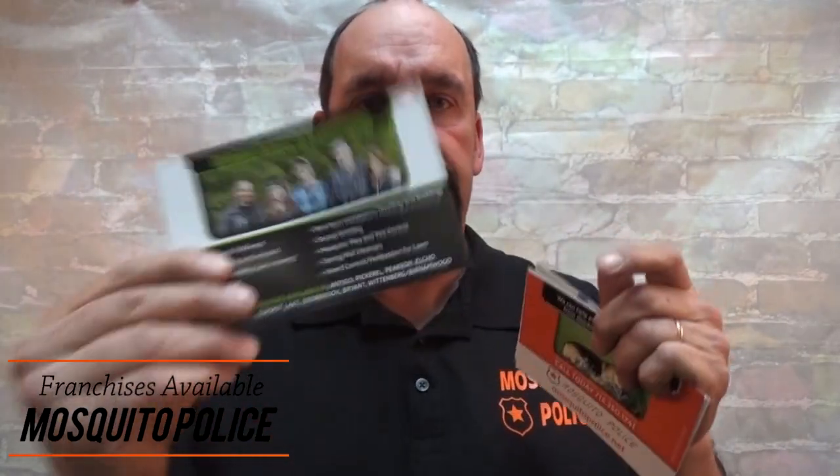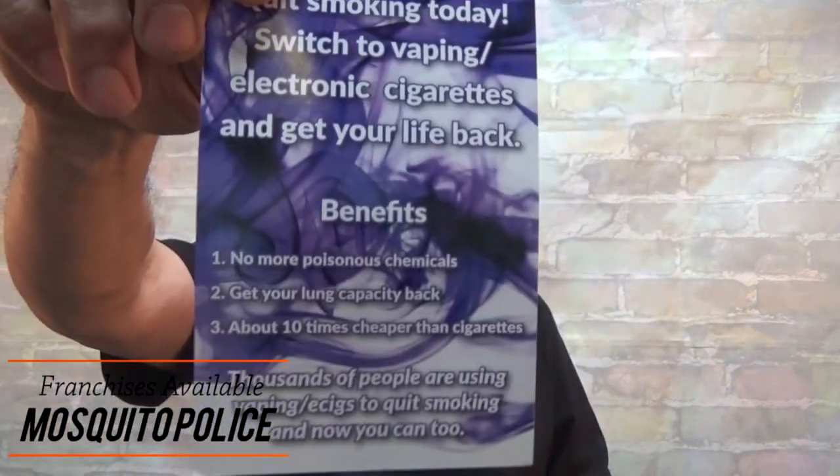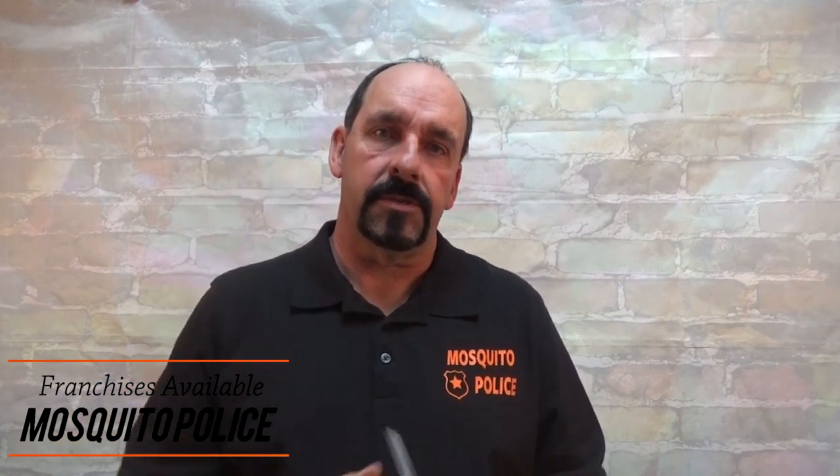I could do a whole video just on door hangers — if you guys want to see it I can put something together. But for now, this is what you don't want to do: you don't want to just throw them together. If your door hanger is just bland and doesn't have a lot to it, that's a mistake. Early on we made some of those mistakes and we've learned over the years to really take your time, put them together well, and think out everything you're going to put on them.